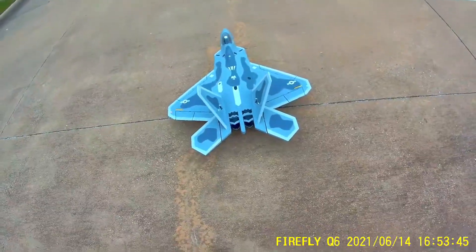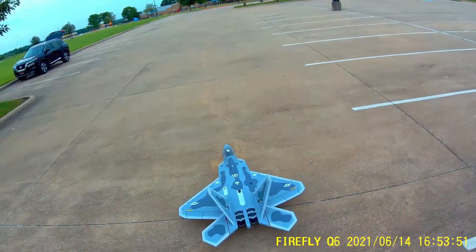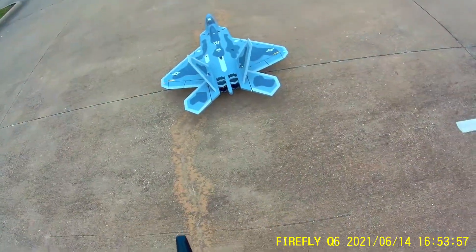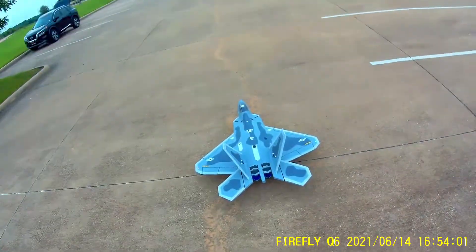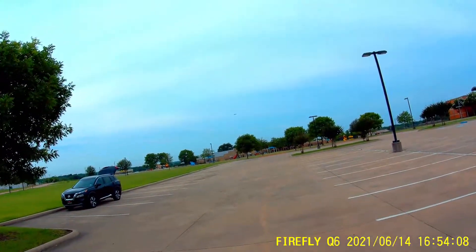This is the maiden flight of the LX F-22 Raptor with twin 70mm EDFs. Wish me luck. There she goes.